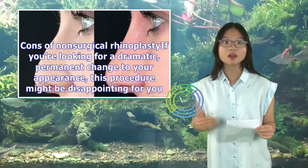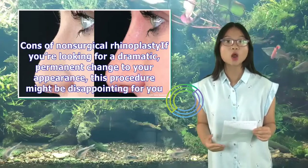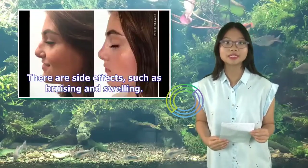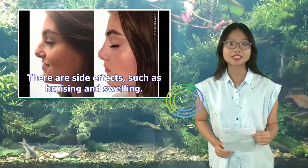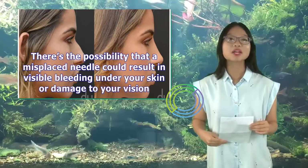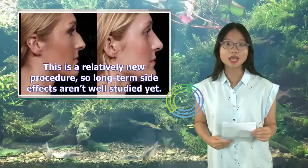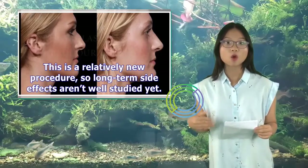Cons of non-surgical rhinoplasty: if you're looking for a dramatic, permanent change to your appearance, this procedure might be disappointing for you. There are side effects such as bruising and swelling, and there's the possibility that a misplaced needle could result in visible bleeding under your skin or damage to your vision. This is a relatively new procedure, so long-term side effects aren't well studied yet.